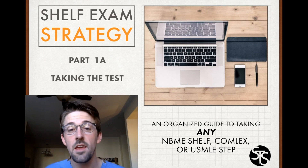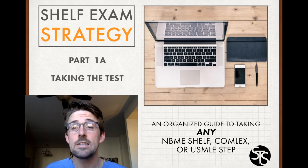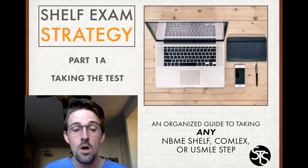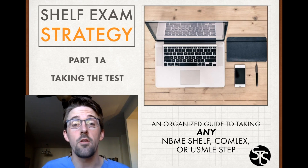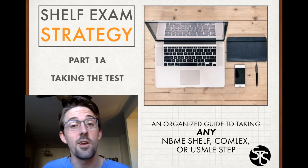Part 1a: Taking the Test. I broke this lecture into two parts due to the density of the material and the timing. In this lecture, we'll look at the logistics and timing of taking the test. We'll also get a glimpse of what I call the core idea of clinical medicine and how it relates to algorithms. Here we go.